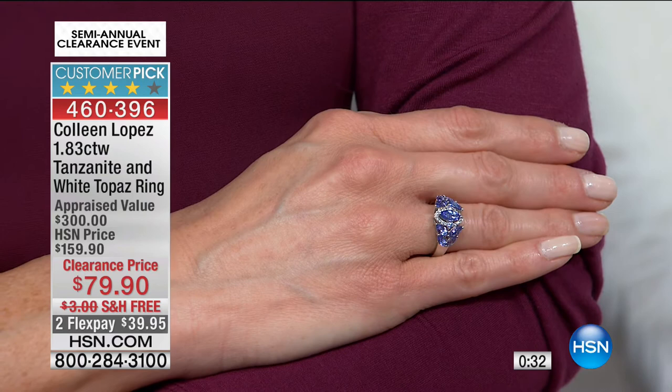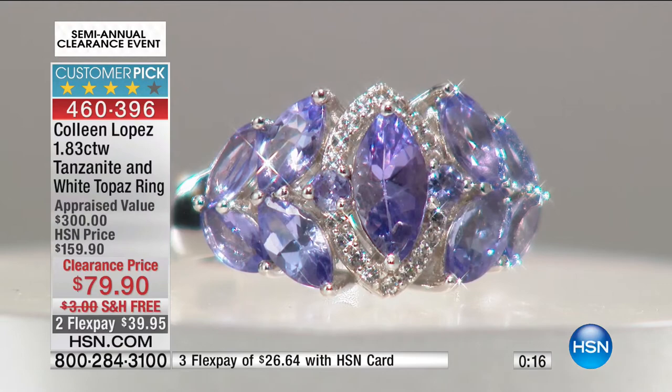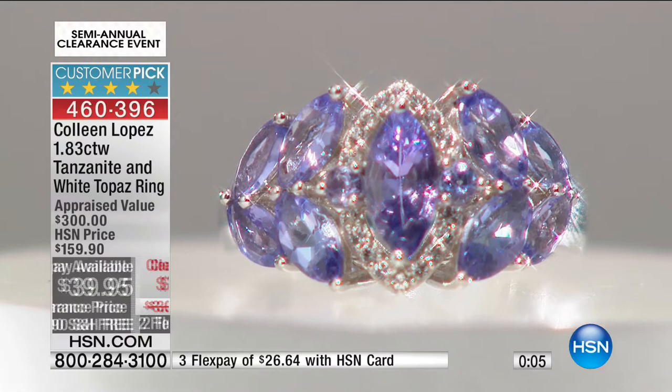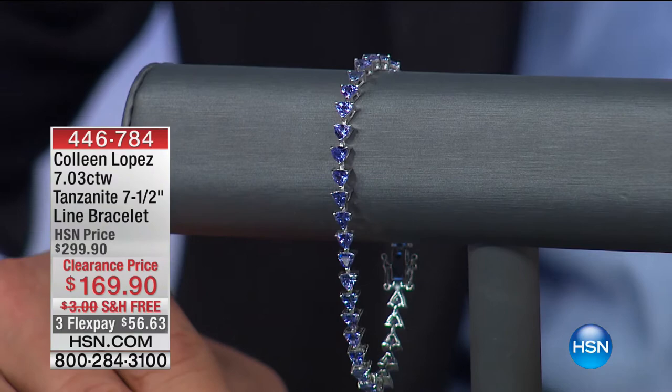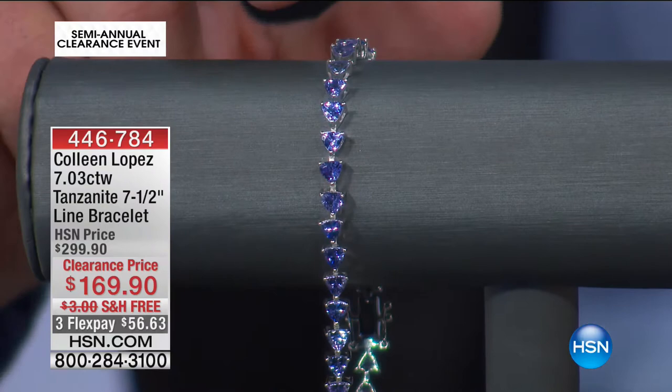$79.90 for the ring. Your flex pay is two payments of $39.95. With the HSN card, three flex pays of $26.63. Tiffany's marketing campaign was that tanzanite came from only two places on Earth: Tanzania and Tiffany's. This bracelet — the ring was 1.74 carats, but this bracelet is seven carats. I truly believe in 10, 20, 30 years when tanzanite is no longer being produced, people won't believe we were buying a seven carat tanzanite bracelet for $169.90.